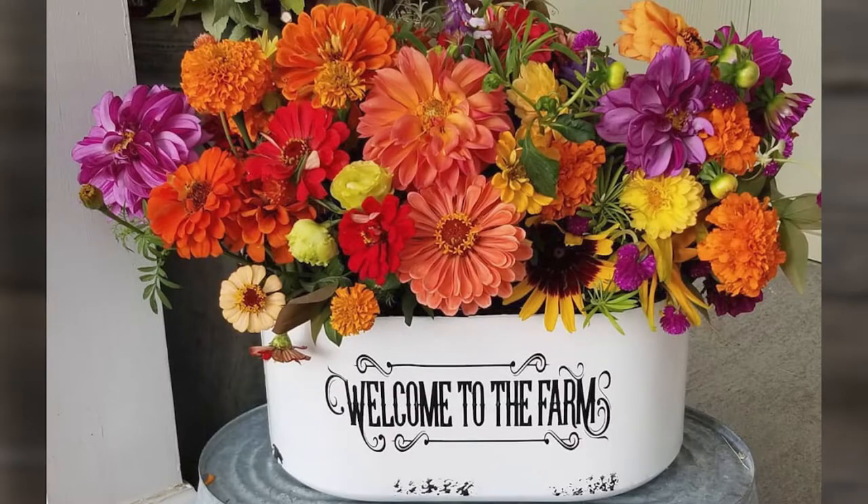I am so excited today to be talking to Linda Bradley and she is a flower farmer. Linda, thanks for coming down and tell everybody the name of your farm and how you got such a fascinating title.